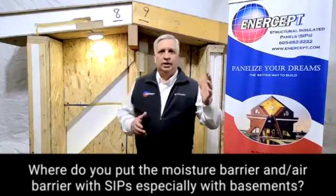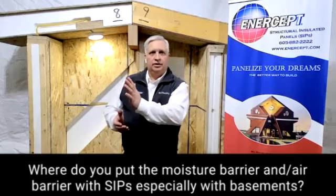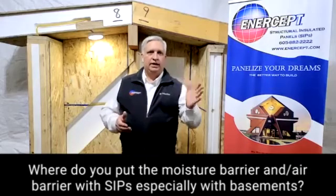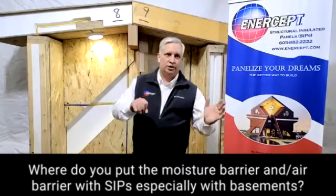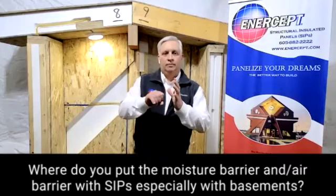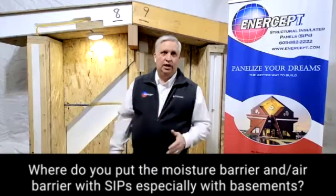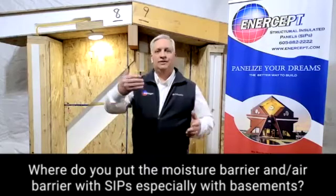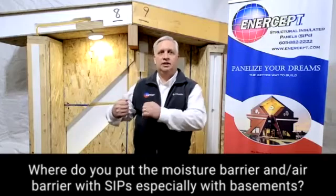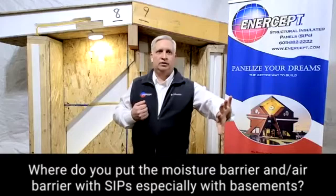What you want in that situation is the water to get to the Tyvek, but not get to the structure of the house. The Tyvek stops that water at that point. The water molecules are too large to go through the Tyvek while they're in liquid form. Once they're in vapor form, they can go out. So if some moisture does get to that OSB or that structure somehow, it can dry to the outside.